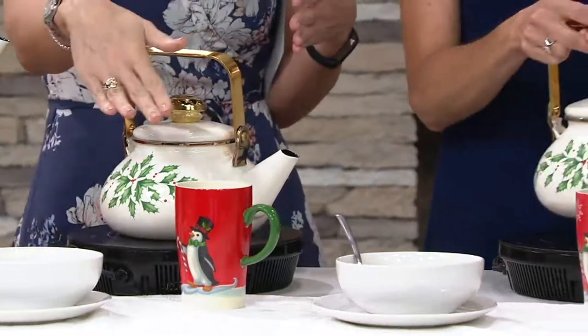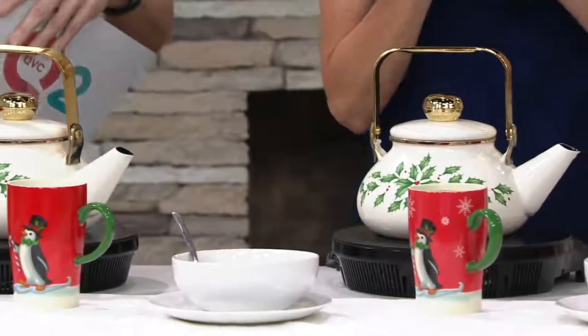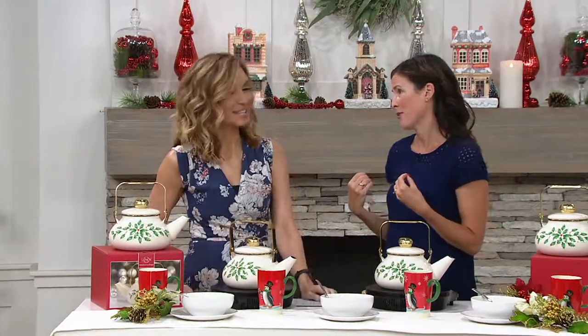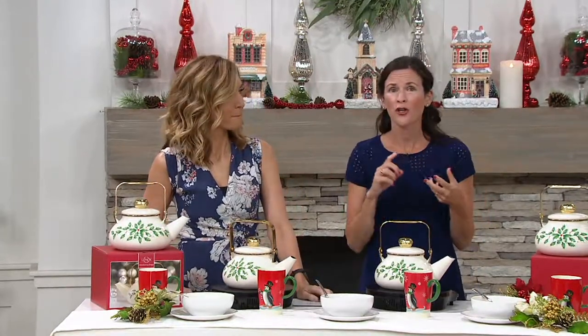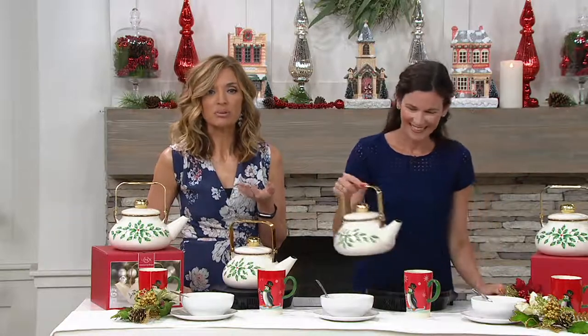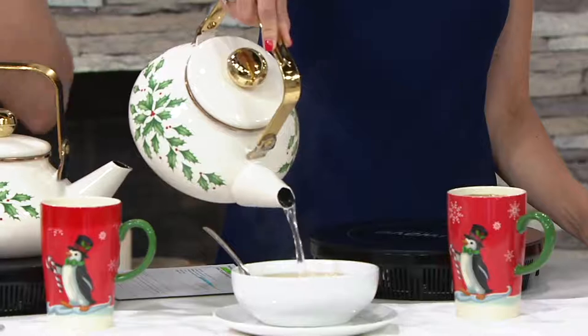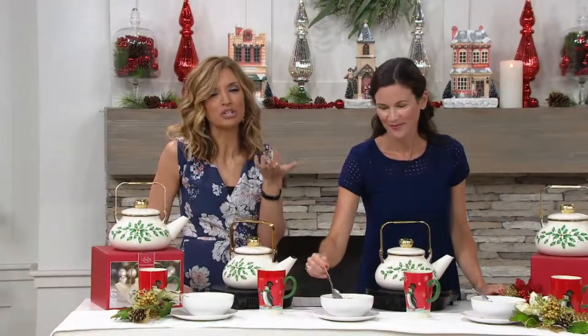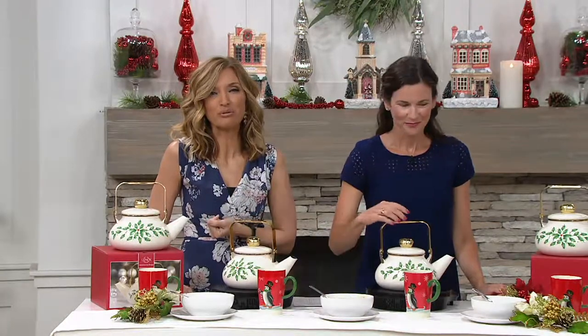Lenox is known for heirloom quality pieces — it's synonymous with being passed on to children and grandchildren. I love Lenox so much because my grandmother used it. I have cookie jars, casserole dishes, all from Lenox, and there's such a wonderful memory attached to each one. I'm always shocked by the offers we can bring on Lenox from QVC. It used to be $44 — here it's $24.38 with an $8 and change easy pay. But only while we have them in stock — K44-477.